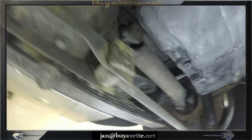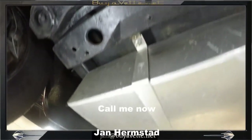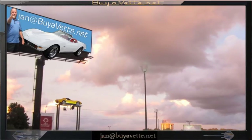Thank you for looking, and come and see me at buyaveth.net. This is Jan Hermstad, 678-680-8801. Thank you for looking.